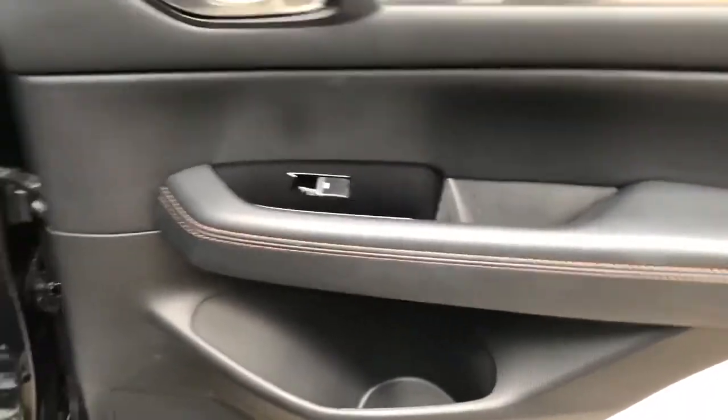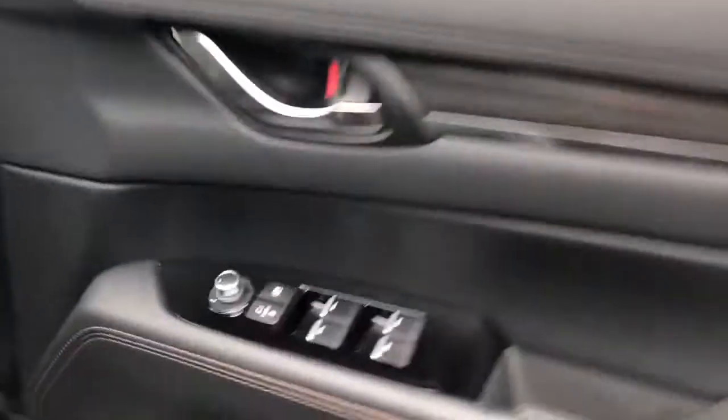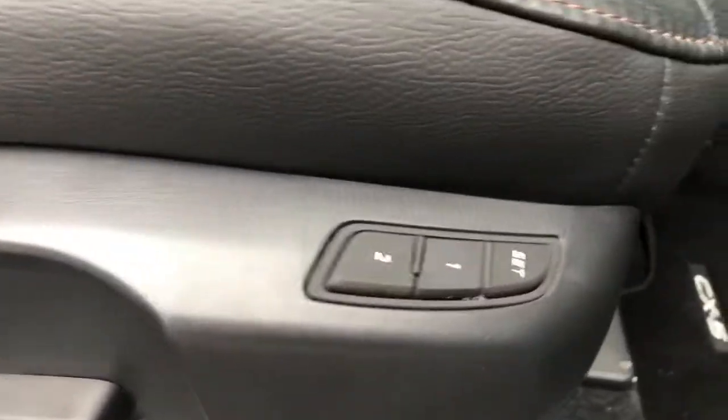There are rear electric windows, leather seats with ISOFIX tethers, front electric windows and power-fold wing mirrors. Electric controls for the driver's seat with a memory function.